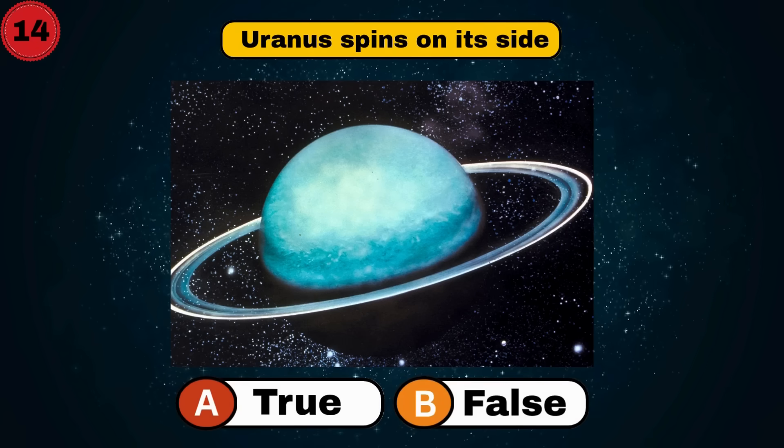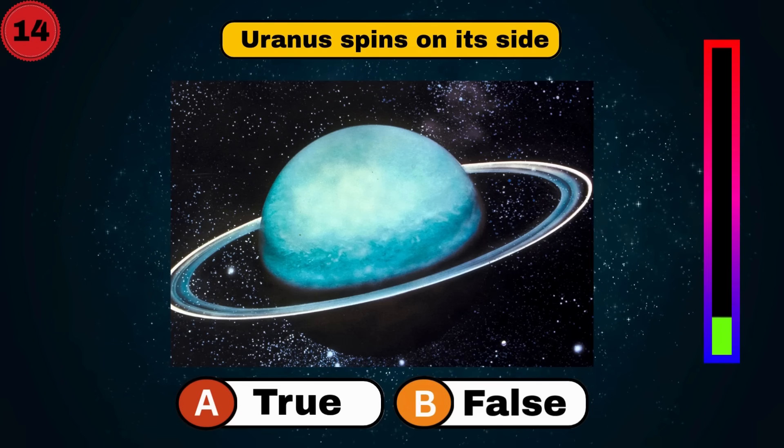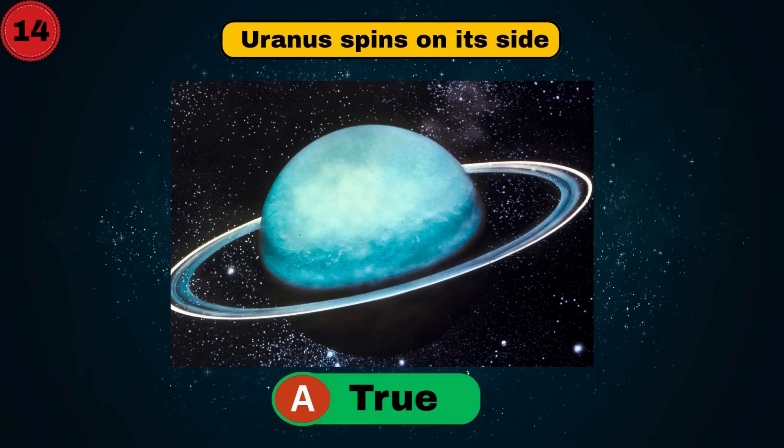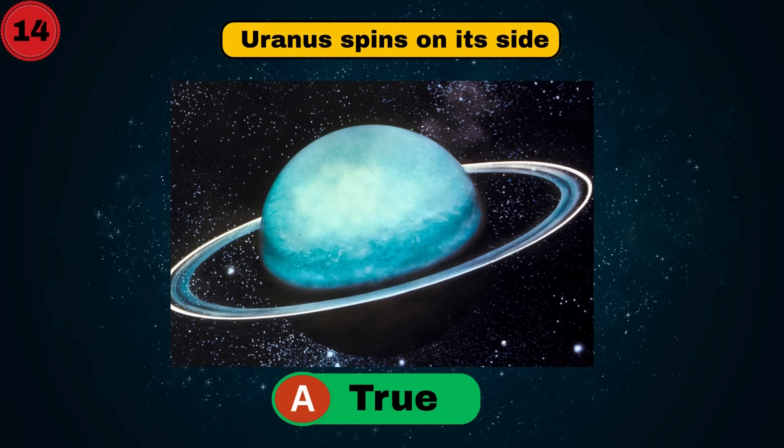Uranus spins on its side. Is it true or false? It's true. Perfect. Let's fly ahead.